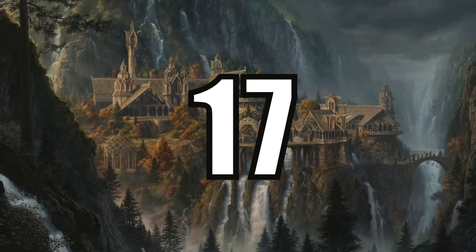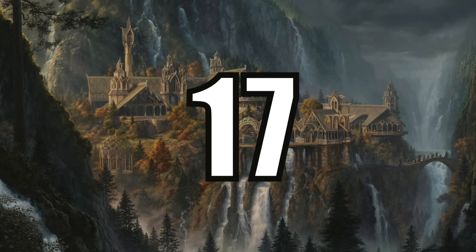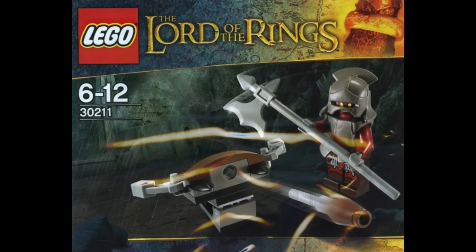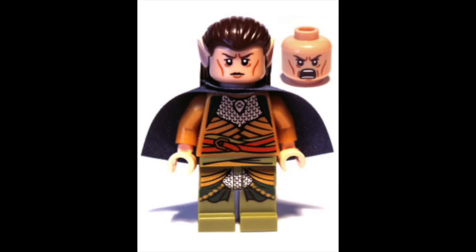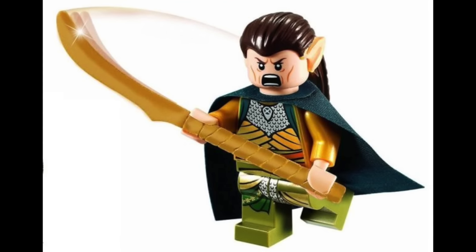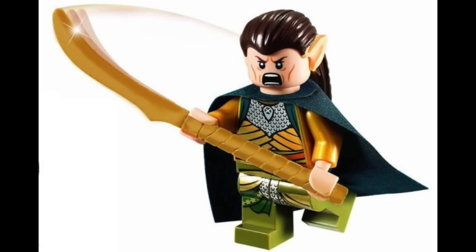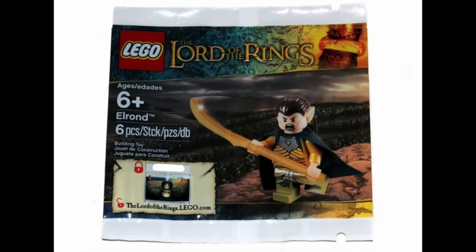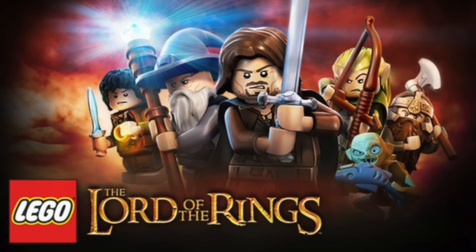At number 17 I have the last polybag on the list and that is Set 5000202, Elrond. The reason this beat out the army-buildable Uruk-hai is because it's an exclusive Elrond minifigure, known as the Short Caped Elrond. Unfortunately it's not the easiest figure to get a hold of because it was only released as a gift with purchase for pre-order of the LEGO Lord of the Rings video game.